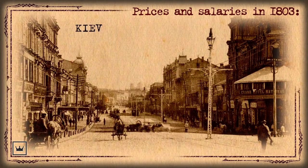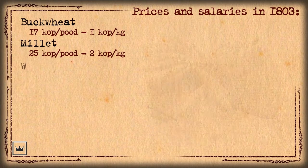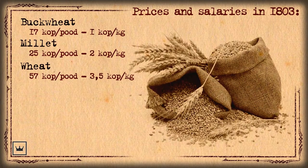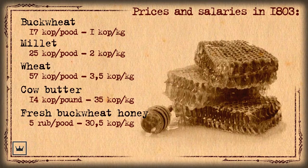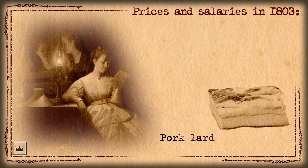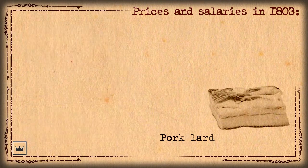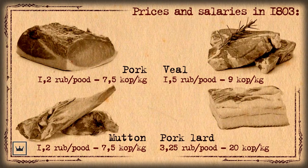In 1803, prices on the markets of Kyiv were as follows: one could purchase a kilo of buckwheat for one kopek; millet cost around two kopeks; a kilo of wheat cost on average three and a half kopeks; cow butter was sold at 14 kopeks per pound; fresh buckwheat honey was worth five rubles per pood; and a cup of fresh milk cost around two kopeks. Pork lard was used not only as food but also for lighting premises, so demand was high and the price higher than meat: a kilo of pork or mutton cost on average seven and a half kopeks, veal around nine kopeks, and a kilo of lard 20 kopeks.